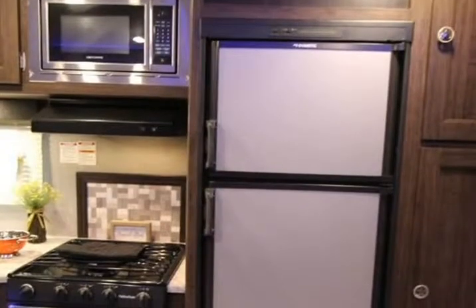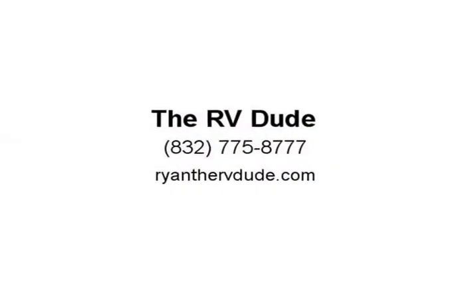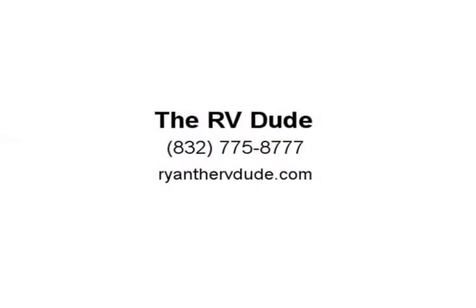On the inside, you will enjoy cherry shaker style cabinet doors and drawers, LED lighting throughout with accent lighting. Visit us at RVDUDE.com.